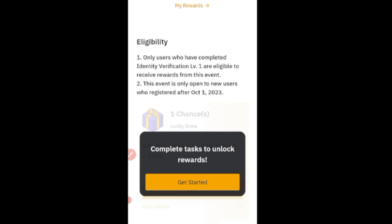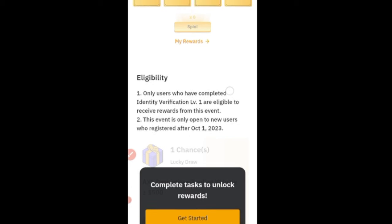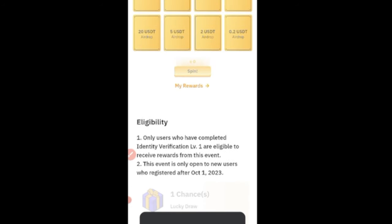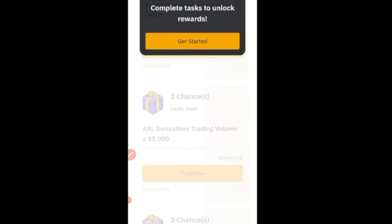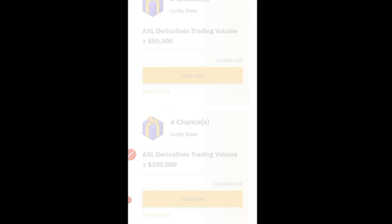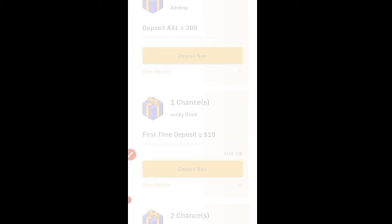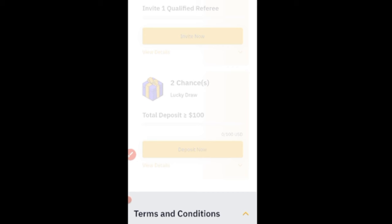Once you register and indicate your interest, all you need to do is start trading the AXL token to qualify for the lucky draw. Trading on derivatives with a volume of up to $5,000 gives you one draw chance; up to $50,000 volume gives you two chances; up to $100,000 gives you additional draw chances. For spot trading, depositing $200 or more of AXL earns you 10 USDT, and a first-time deposit of ten dollars and above gives you a chance to draw as well.